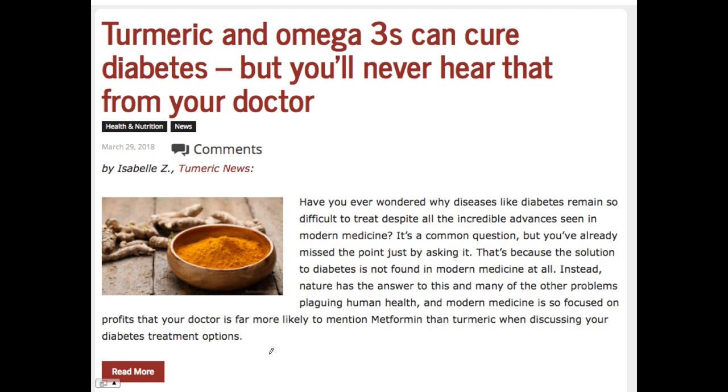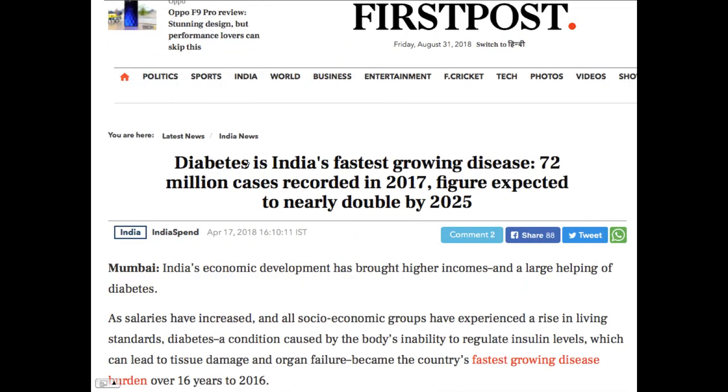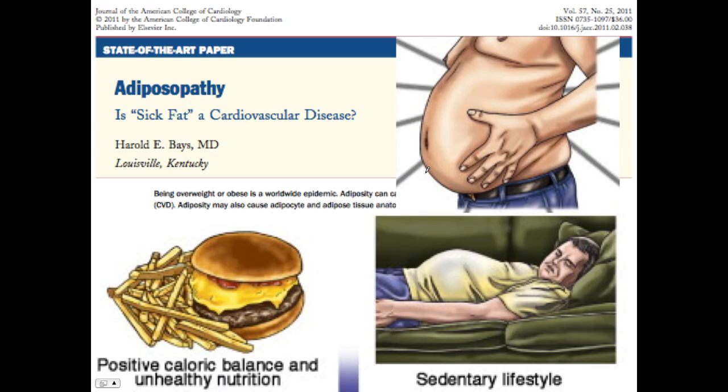How is it completely absurd? Let's go to India. Remember, the claim is turmeric can cure diabetes. Basically every meal consumed by Indians when they make it at home contains turmeric. Yet diabetes is India's fastest growing disease. So how could diabetes be growing as the fastest disease in India if every meal basically contains turmeric, quite often in large amounts?